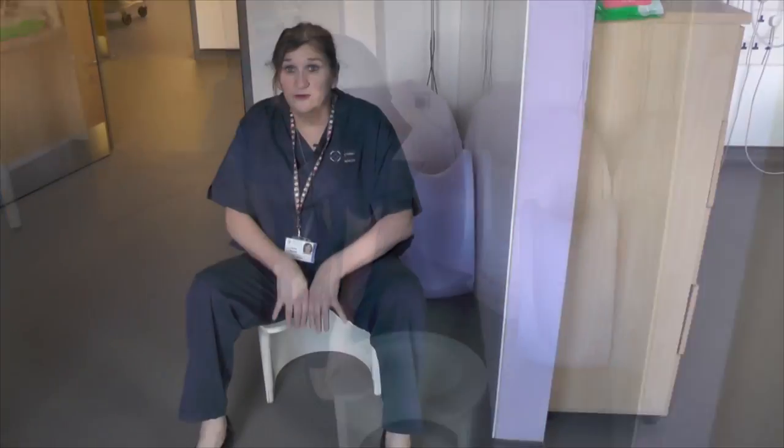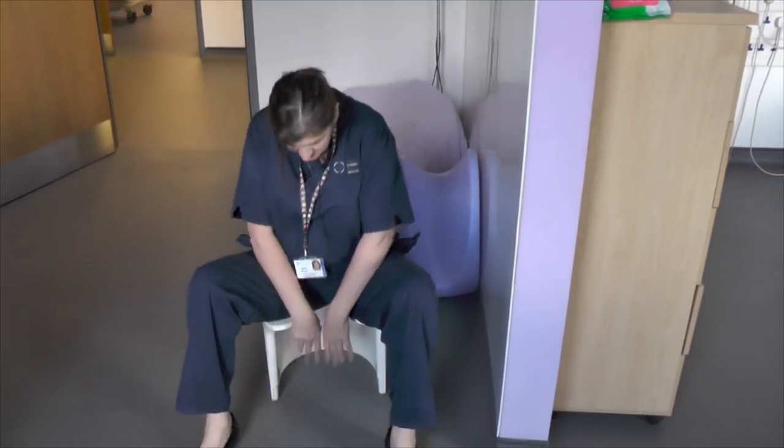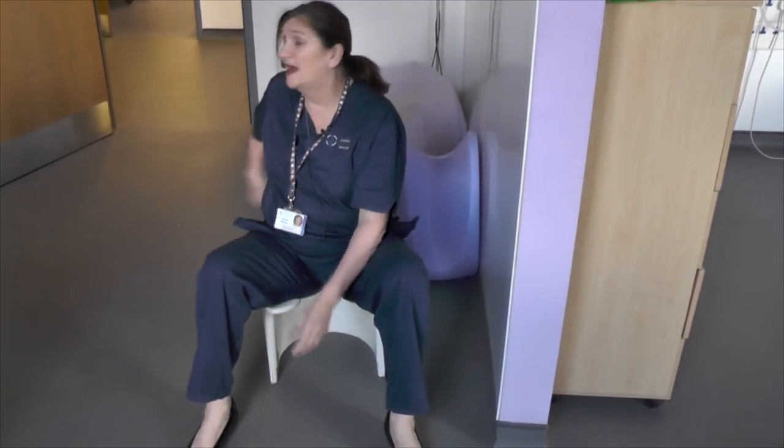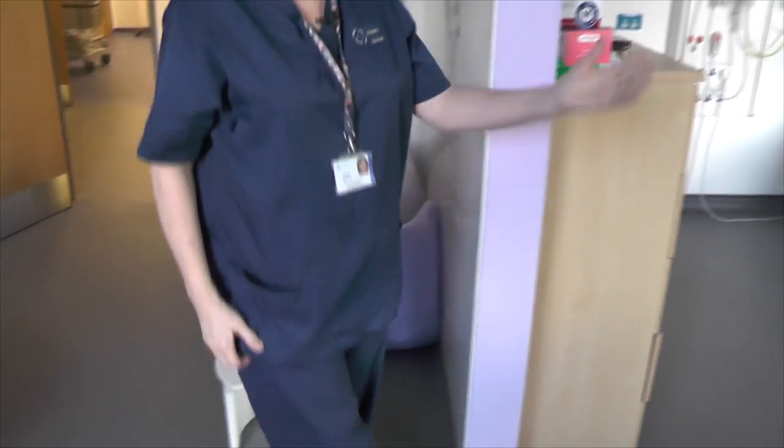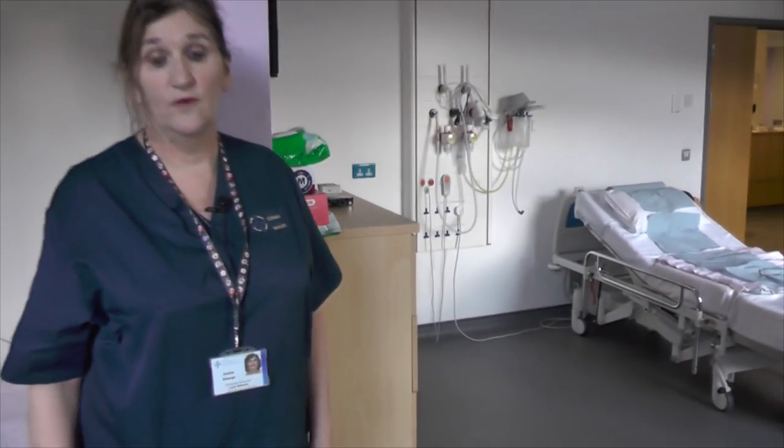We've also got the birthing stool here. Women push in the right direction. The midwife is here and again the partner is very close behind supporting. We encourage them to walk on the bed if they want to go on all fours, and we have our bean bag as well.